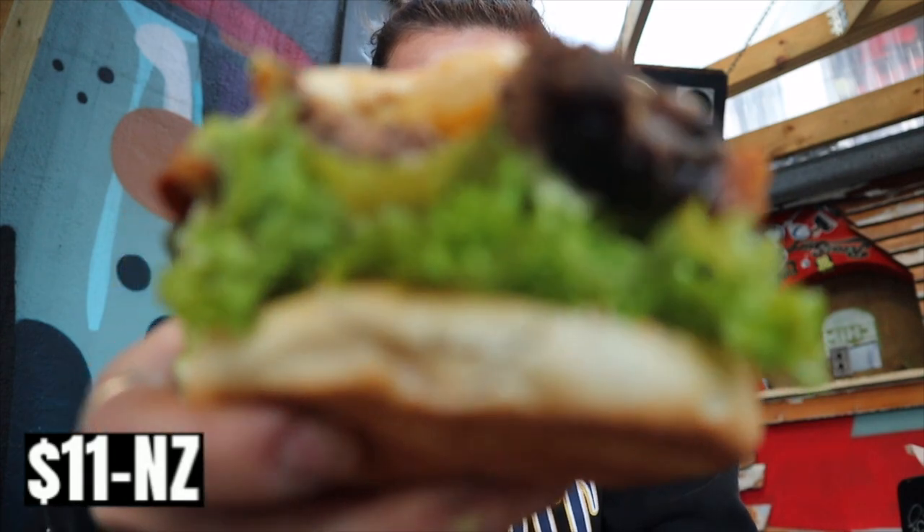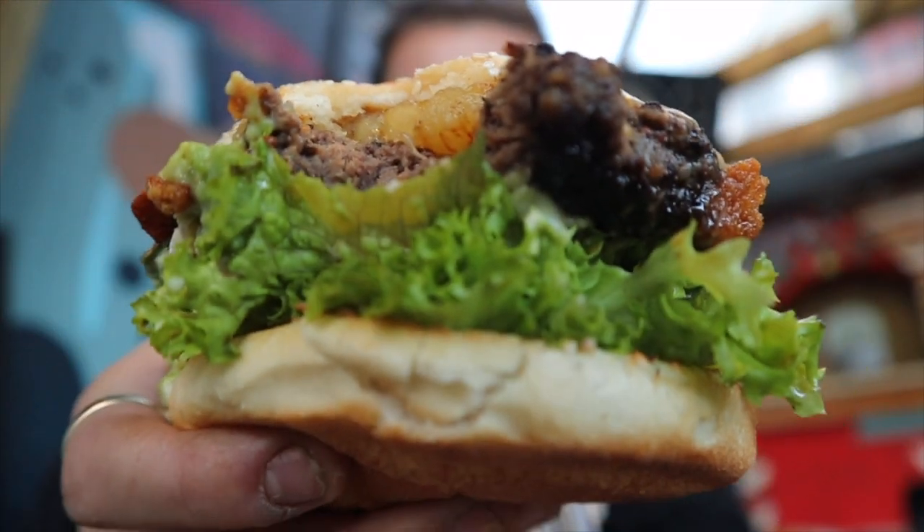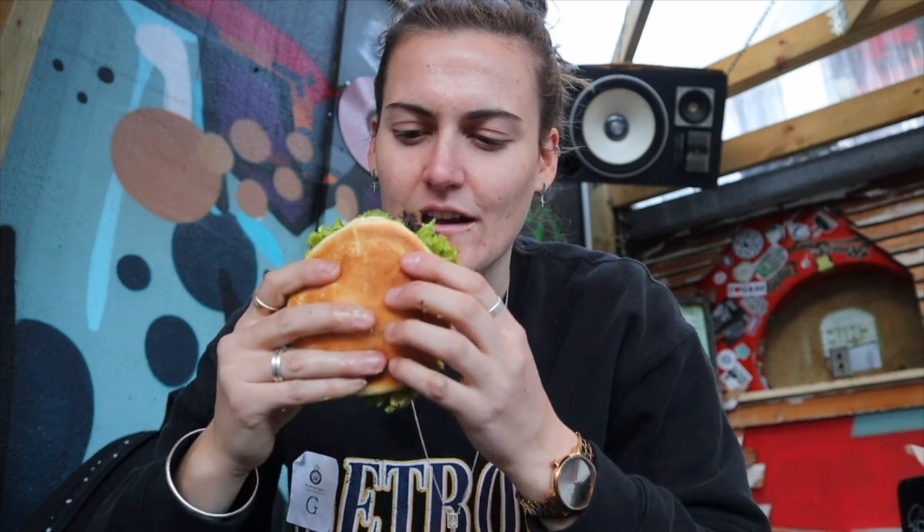My burger just came and look how delicious this looks. I just took one bite and honestly it is amazing — such a good burger. Highly highly recommend.